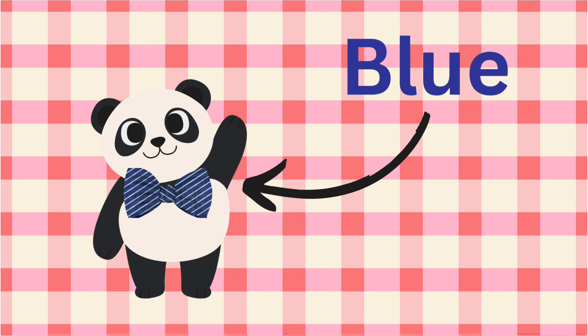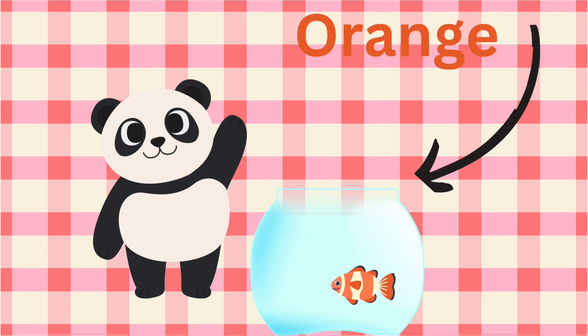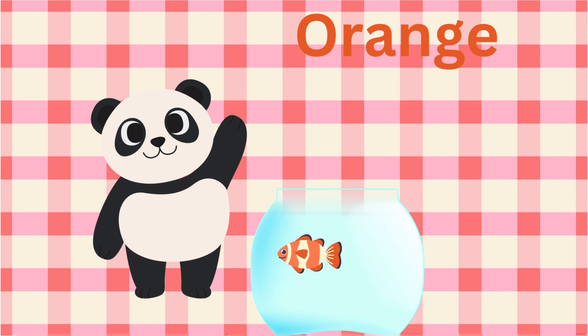Blue bow tie. I am wearing the blue bow tie. I like this cute fish so much. Orange fish in the bowl. I like it. Orange.